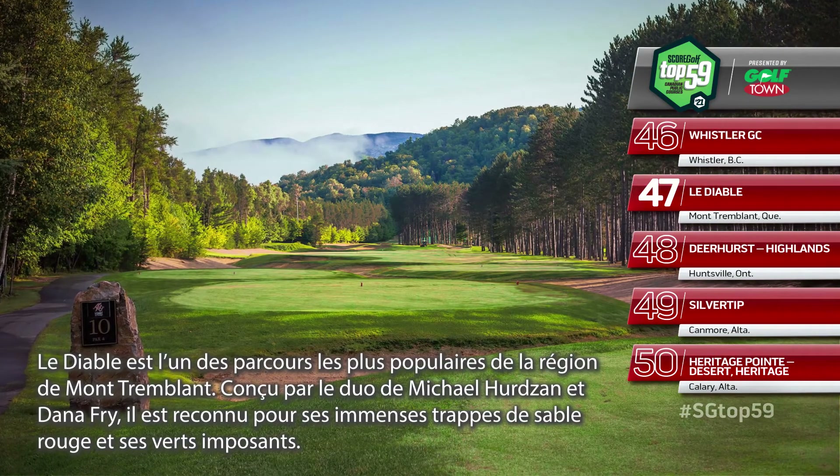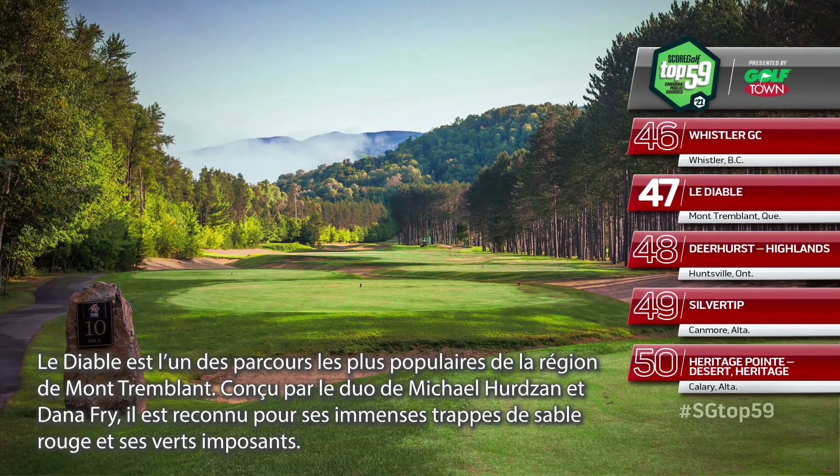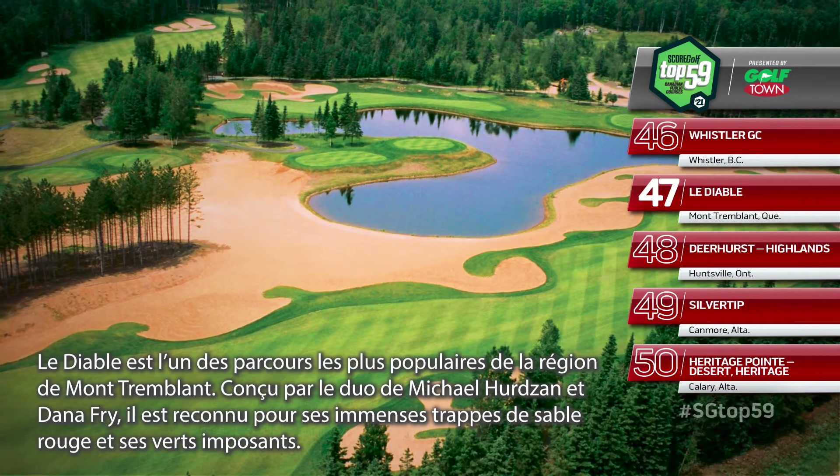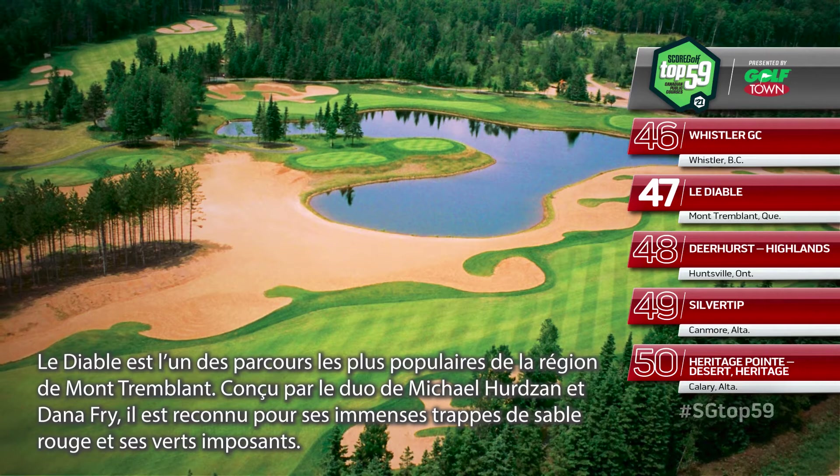Le Diable is one of several solid courses in Quebec's popular Mont-Tremblant area. Designed by Michael Hurdzan and Dana Fry, its trademarks are its red sand bunkers and large greens.